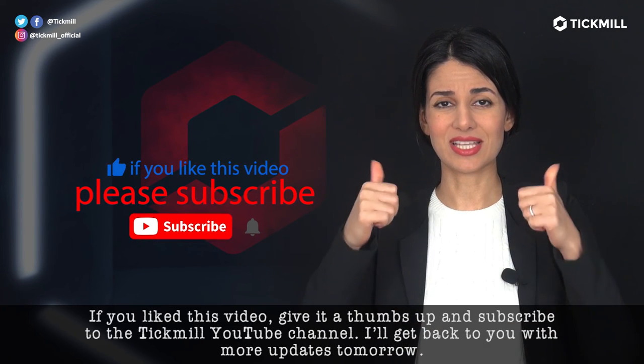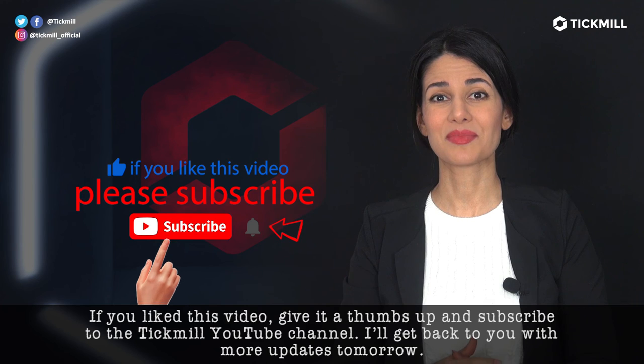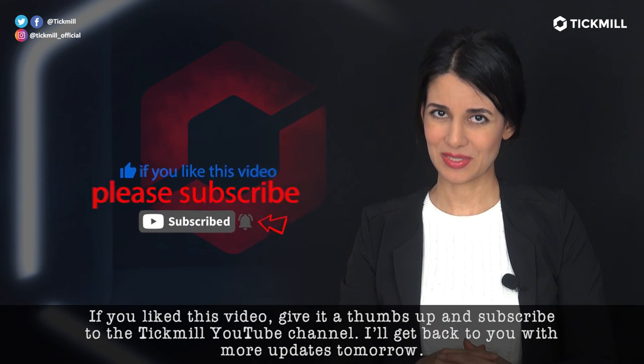If you like this video, give it a thumbs up and subscribe to the Tickmill YouTube channel. I'll get back to you with more updates tomorrow. See you tomorrow.